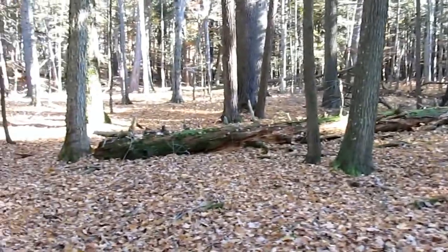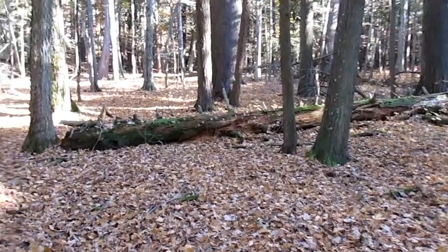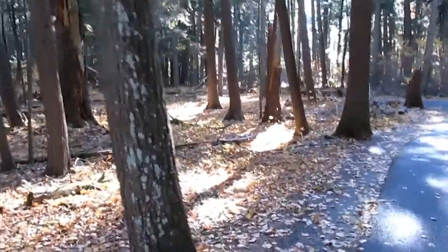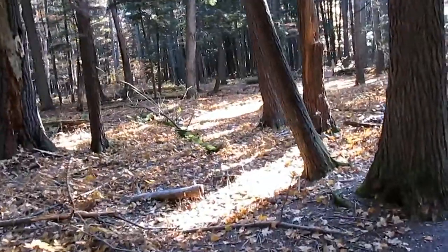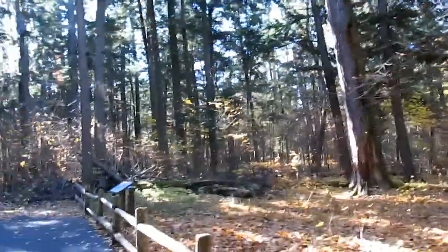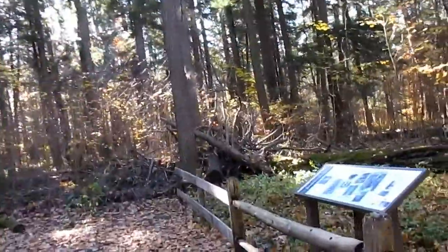With these fallen logs, it's pretty cool to see all the moss — at least I think that's moss — that's grown on some of them. On the old growth forest foot trail there's definitely a lot to see: quite a bit of moss on the fallen logs, fallen leaves, and of course all the white pines. As a matter of fact, the white pine is actually the state tree of Michigan.